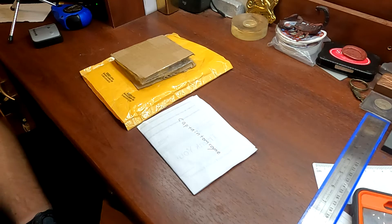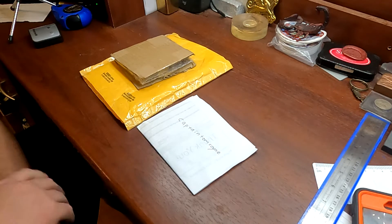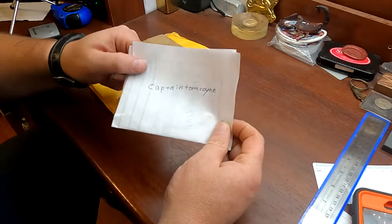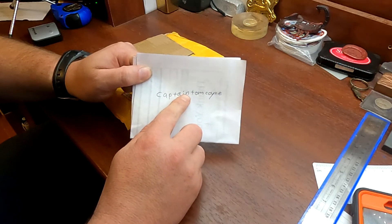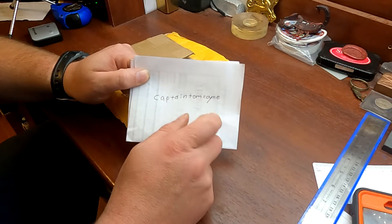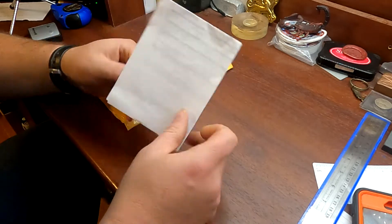All right y'all, so this is a mail call from somebody on Instagram. This is the first time I've used them or bought from them. So this is them on Instagram if you're interested. It's C-A-P-T-A-I-N for Captain, T-O-M for Tom, and then C-O-Y-N-E. Look him up. He is a trusted seller at this point.